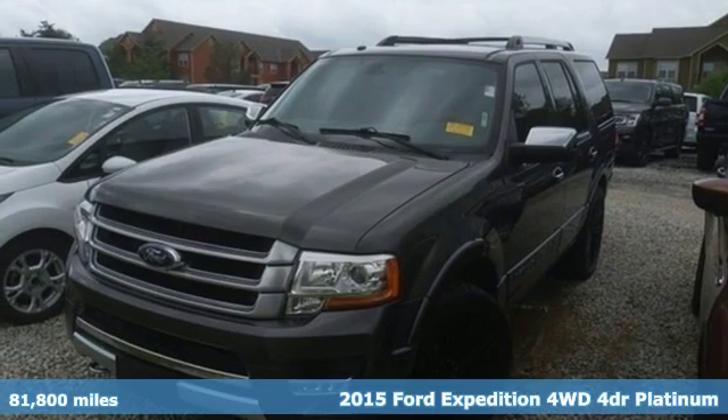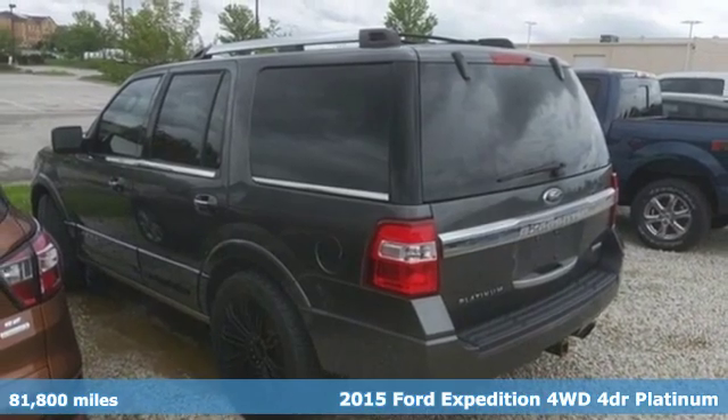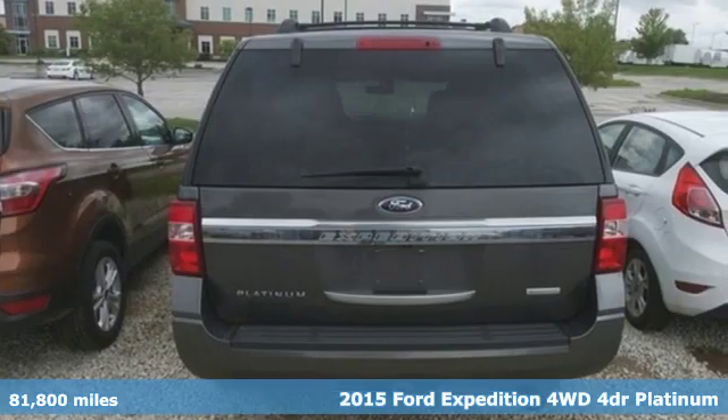Here's a 2015 Ford Expedition. Ford, where tradition meets innovation. You'll look forward to every drive with features like these.